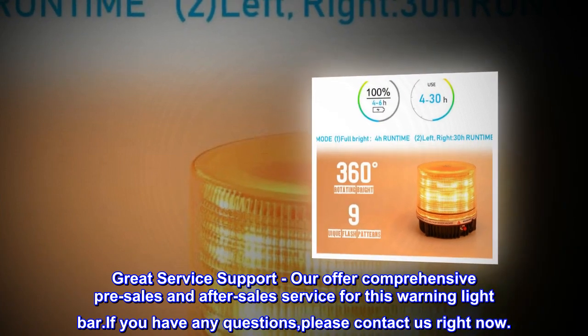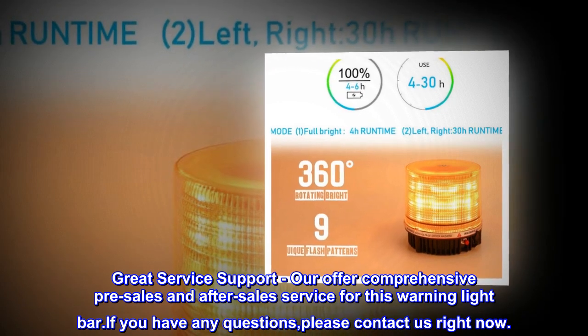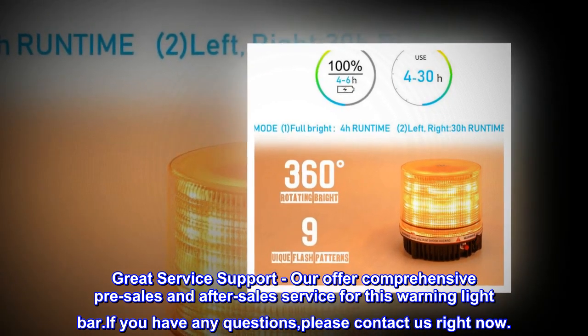Great service support. We offer comprehensive pre-sales and after-sale service for this warning light bar. If you have any questions, please contact us right now.